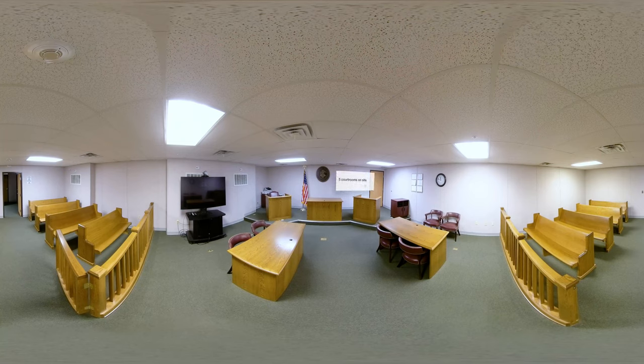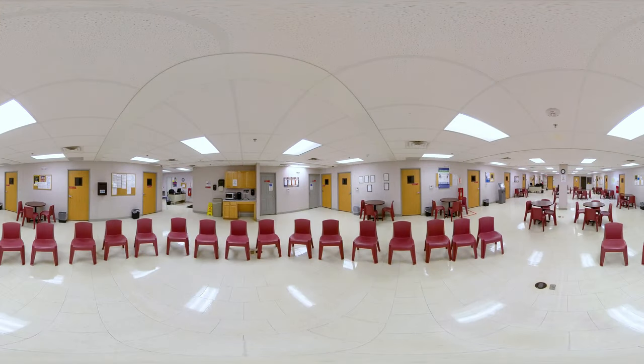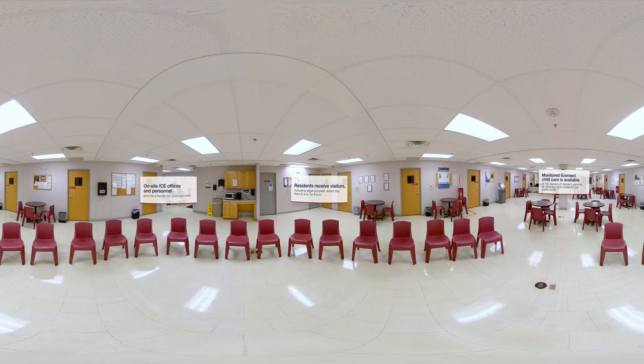Because the Family Residential Center was purpose-built for immigrant families, it's equipped to give residents access to legal counsel and accommodate the due process they're entitled to. Residents and their legal counsel can attend hearings in person or virtually in five on-site courtrooms. There are dedicated private rooms for residents to meet with legal counsel, and monitored child care services are available for parents during attorney visits, immigration hearings, or administrative interviews. ICE officials maintain office space on-site, where they coordinate with groups that provide legal counsel to ensure residents have ample access to attorneys.